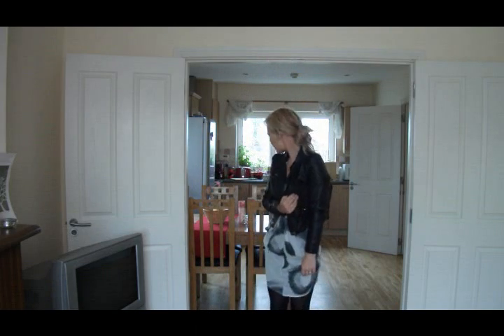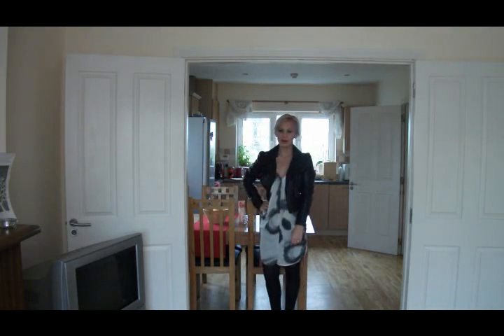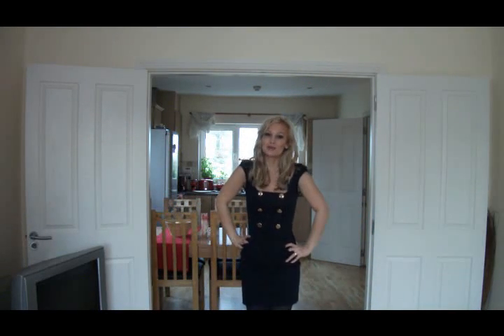This is dress number two and this would be perfect for somebody with an hourglass figure like me, or a fuller figure, or curves in general — just not broad shoulders, because broad shoulders should not wear cap sleeves like these. This is a dress from French Connection. It's one of my favorites because I like waist-cinching dresses — they suit me better. It has a square neck and these little cap sleeves.